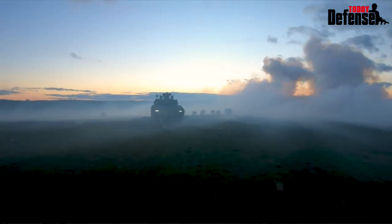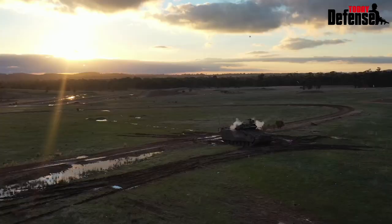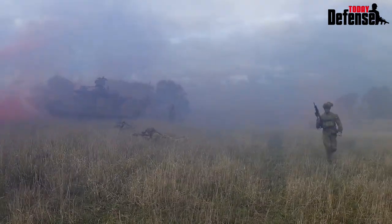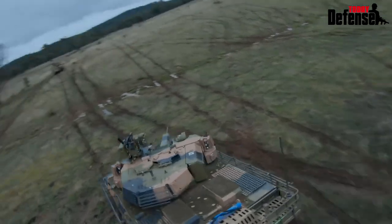Incredibly proud to be here as a part of Land 400 Phase 3 at the start of the armoured infantry capability. These platforms represent a fundamental leap in capability. To be here at the start for what is going to be a vehicle that supports us for multiple generations is something that is extremely important to the team.